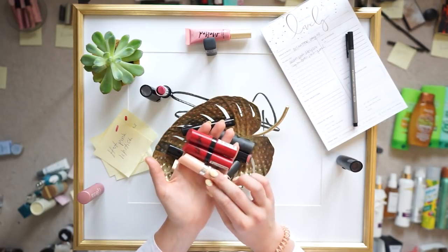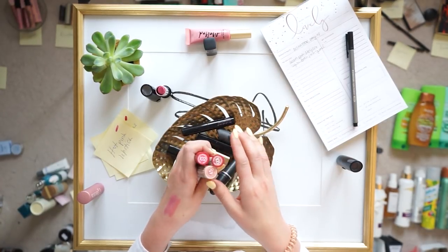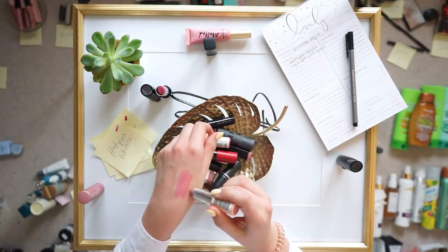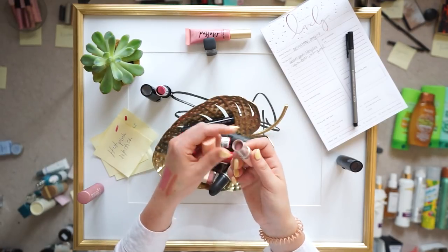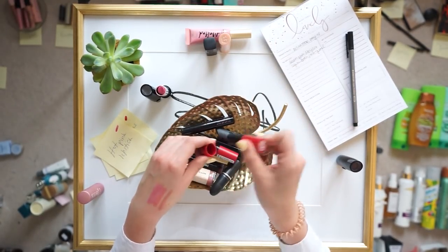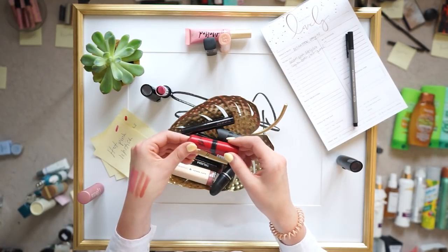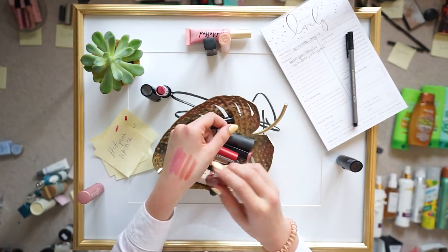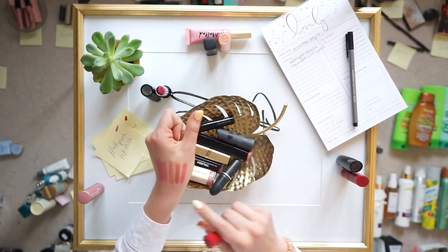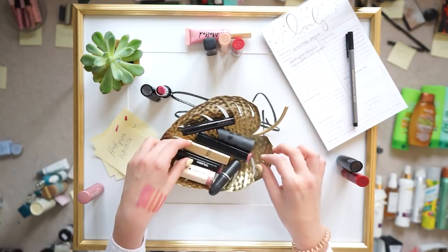Next up is a drugstore brand — Rimmel London Kate Moss collection. A couple of us got obsessed with these in college. Specifically number 45 — you can tell I've used quite a lot of this and after doing a swatch it's just a really beautiful nude shade, so I'm holding on to that one. In terms of 105 — another really beautiful shade but I just don't ever grab for it and I have some that are super similar, so I'll pass that one along. 102 is a really beautiful pink and I think that's a little bit unique.